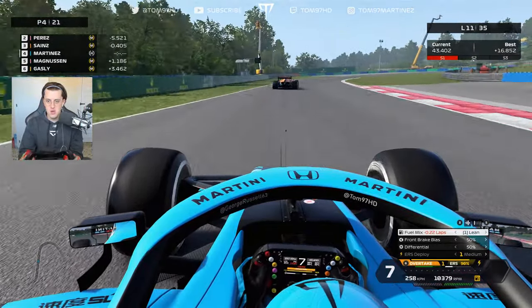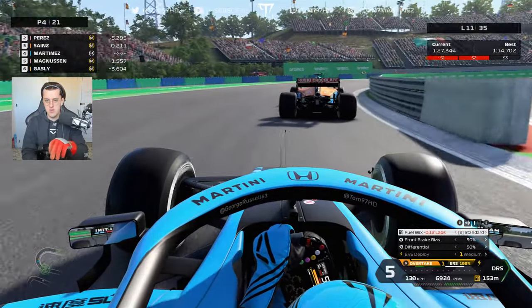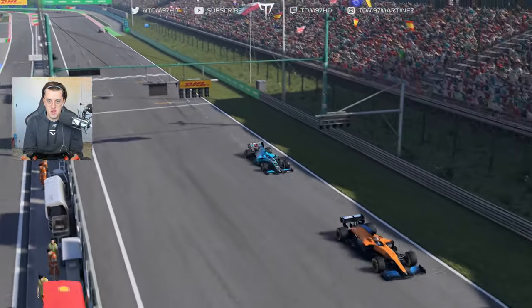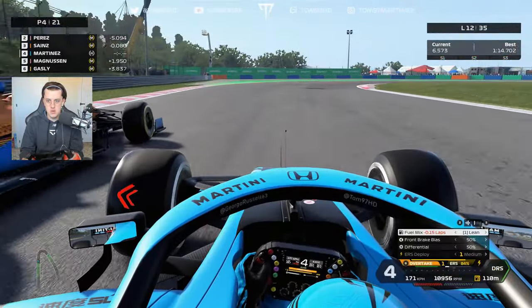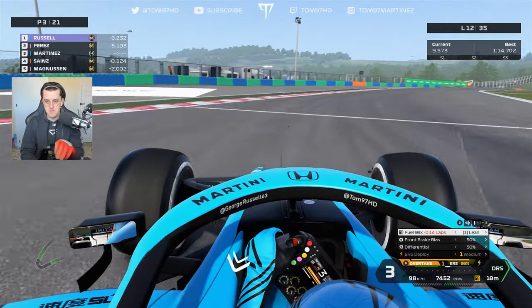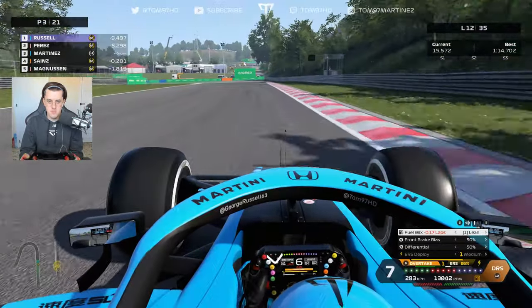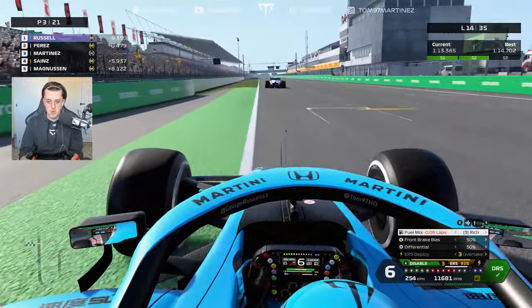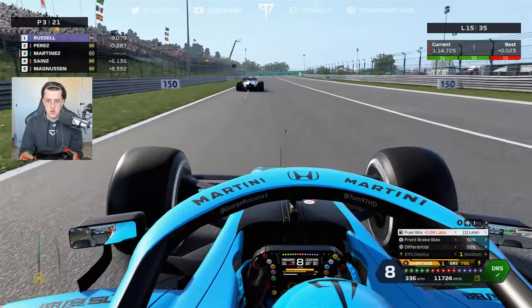We're going to the end on these hard tires, so we must make them last. First, let's get past Carlos Sainz. We've got plenty of grip on the hards — they feel so much better than the soft tires. Using rich mix, overtake mode, and DRS, we close in on the McLaren. Down the inside at turn one — nice easy move! Back up to P3. Now closing in on Perez, who's on older medium tires at this stage of the race.